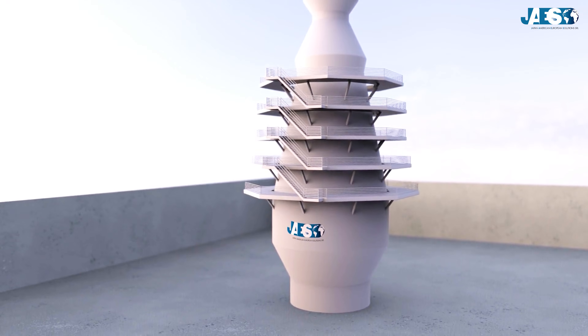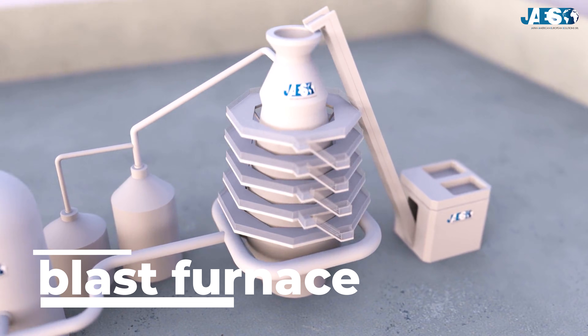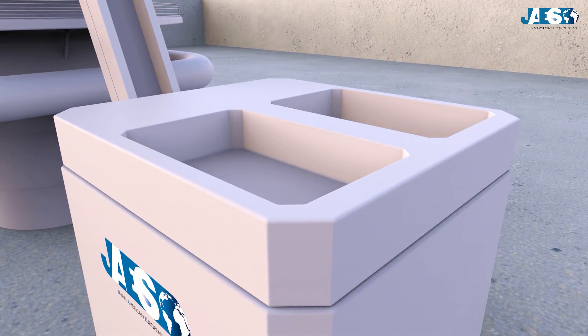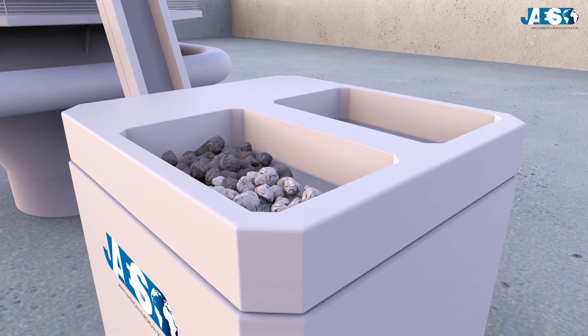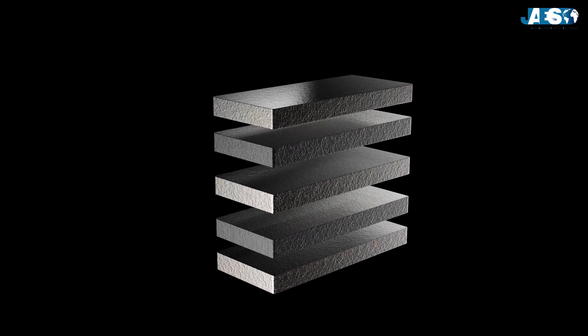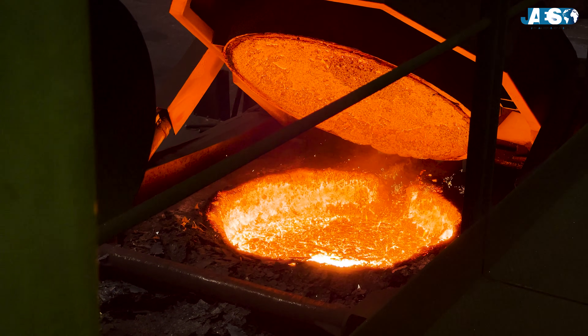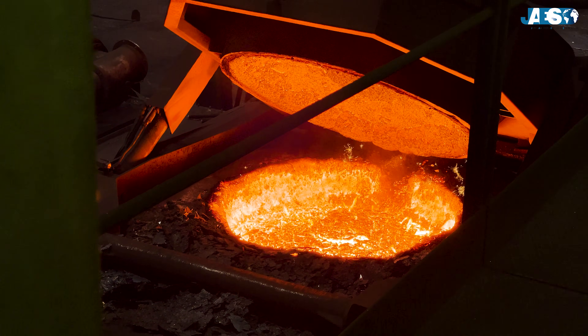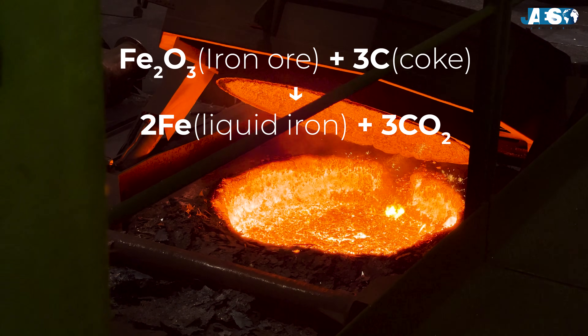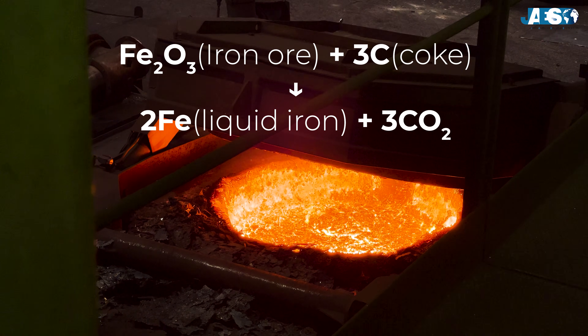The heart of many steel mills is the blast furnace, where the first crucial stage takes place: the smelting of iron ore. In this huge vertical furnace, iron ore is loaded together with coke and lime, with layers alternated inside. The blast furnace is heated to temperatures of about 2000 degrees Celsius. The coke burns, producing heat and carbon monoxide, which reduces the iron ore to liquid iron.